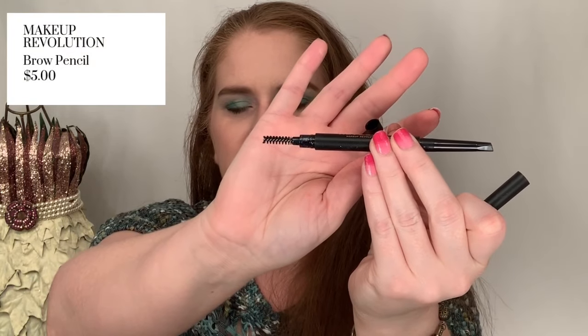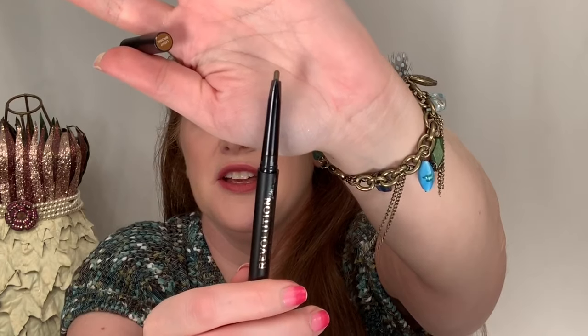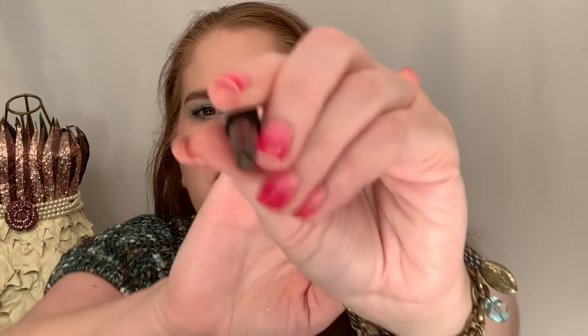Just to recap a couple of items — the brow pencil in light brown. I used this today. It has a spoolie on one end and an angled tip on the other. I don't usually do a lot with my brows, but compared to pencils like Anastasia or It Cosmetics, this one has more of an angle. I find it easy to shape and mimic my brows. It's lightweight and easy to use.